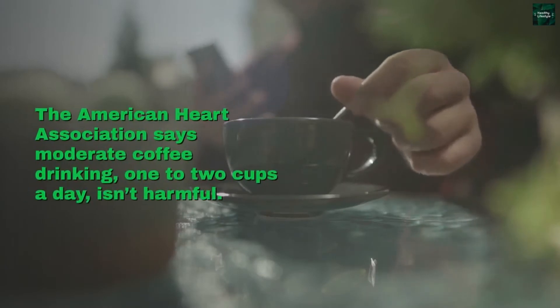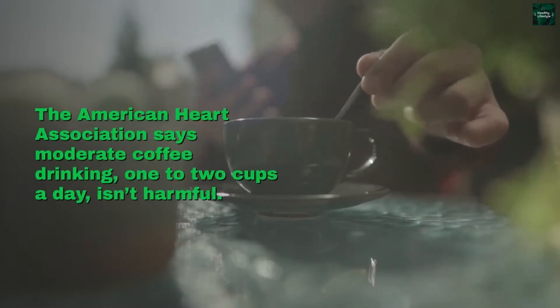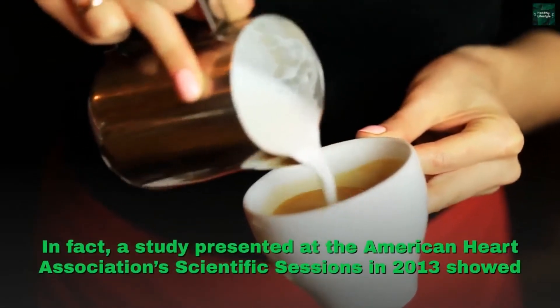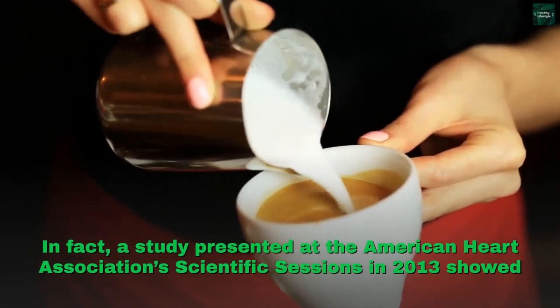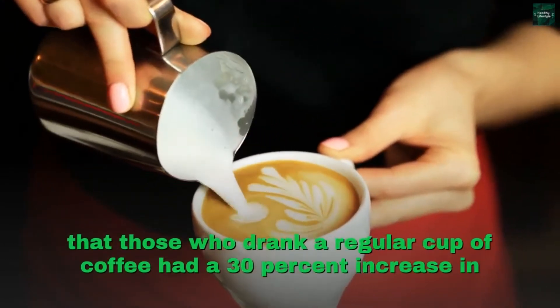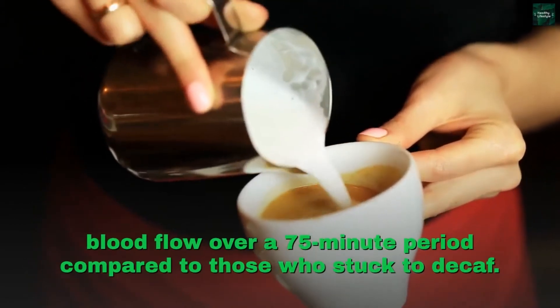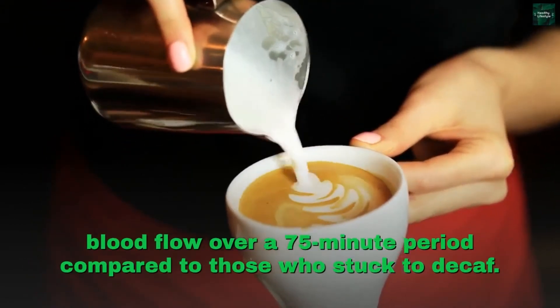Coffee. The American Heart Association says moderate coffee drinking — one to two cups a day — isn't harmful. In fact, a study presented at the American Heart Association's scientific sessions in 2013 showed that those who drank a regular cup of coffee had a 30 percent increase in blood flow over a 75-minute period compared to those who stuck to decaf.